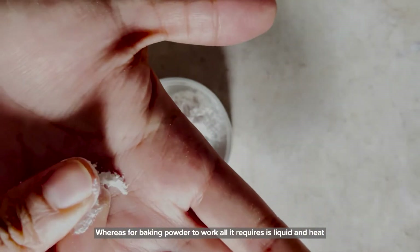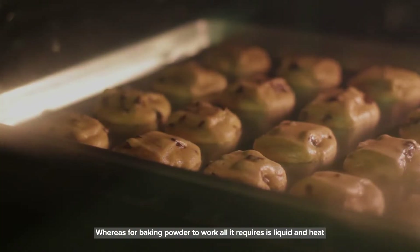Whereas for baking powder to work, all it requires is liquid and heat.